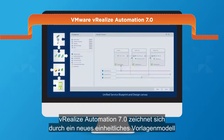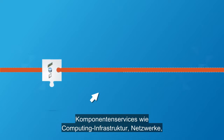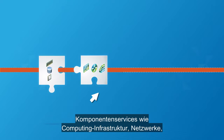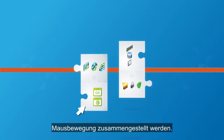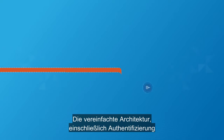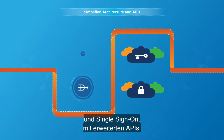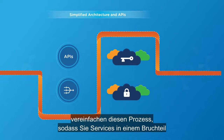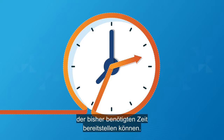vRealize Automation 7.0 boasts a new unified service blueprint and design canvas. Component services like compute infrastructure, networks, security, and software can be intuitively assembled with a simple move of your mouse. The simplified architecture, including authentication and single sign-on with enhanced APIs, brings ease to this process, enabling you to provision services in a fraction of the time this used to take.